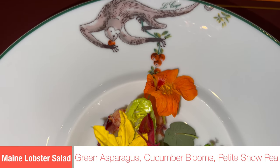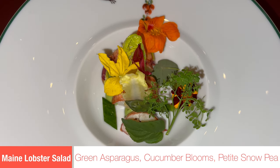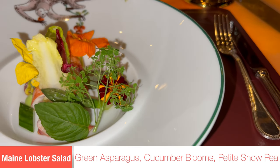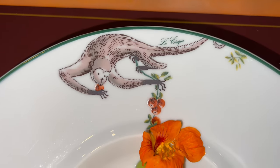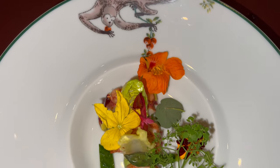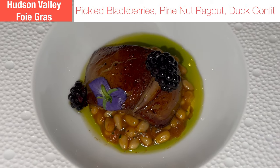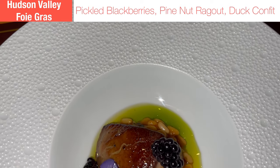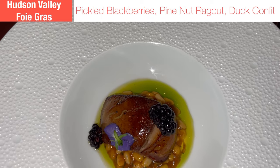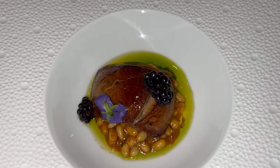Dish number two was the Maine lobster salad. What really stood out was the customized plate — I believe that's a lemur on the dish. The Maine lobster salad was not only delicious, it was beautiful, with edible flowers. Dish number three was the Hudson Valley Foie Gras, one of the most exquisite and decadent French dishes of all time. The foie gras came out seared and also came with pickled blackberries, and those are actually pine nuts below, not beans.